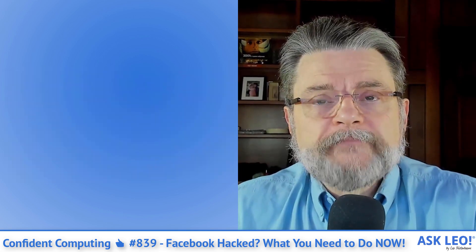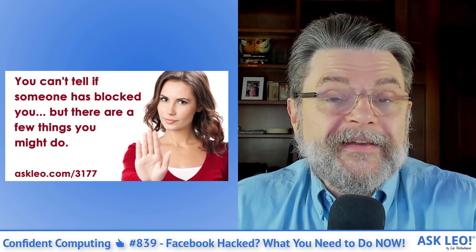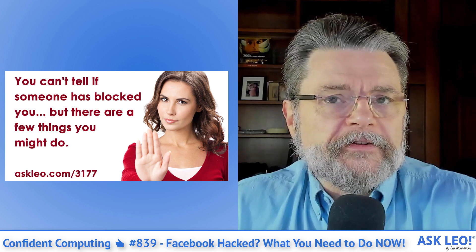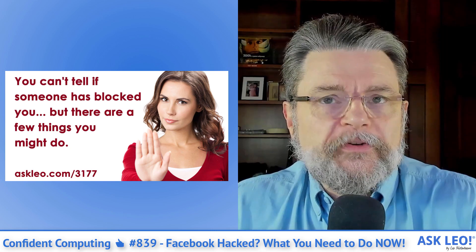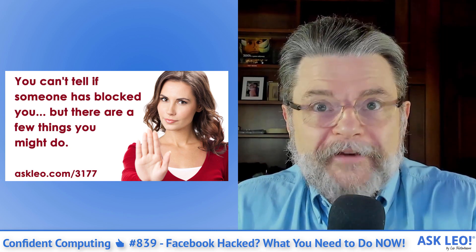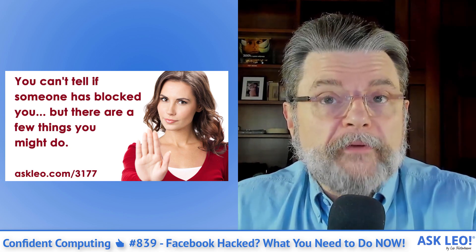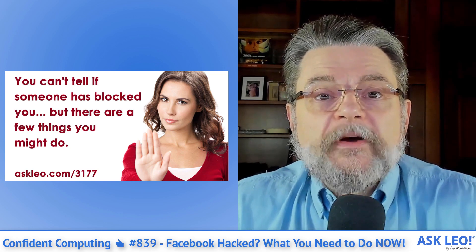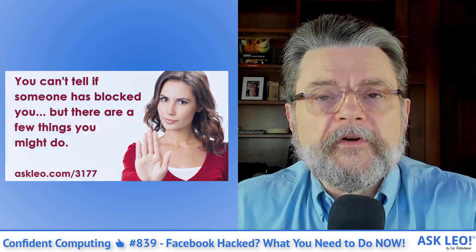Also this week — if somebody decides to block you via email or text, it's surprisingly difficult to find out that they've done so. Your emails and your texts just go into a black hole and they never respond. There's no error message. It's almost impossible to determine whether or not you've been blocked or if there's some other problem. "Can I Tell If Someone Blocked My Texts and Email" goes into some of the diagnosis you can perform yourself.